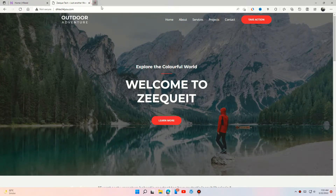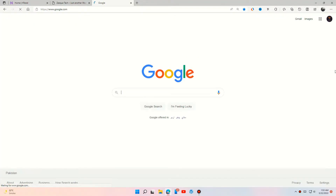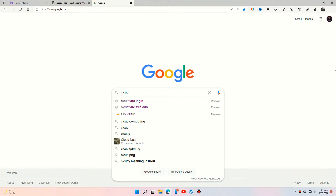This is the website where we are going to install the SSL certificate. Search Cloudflare in Google and create or login to your Cloudflare account.